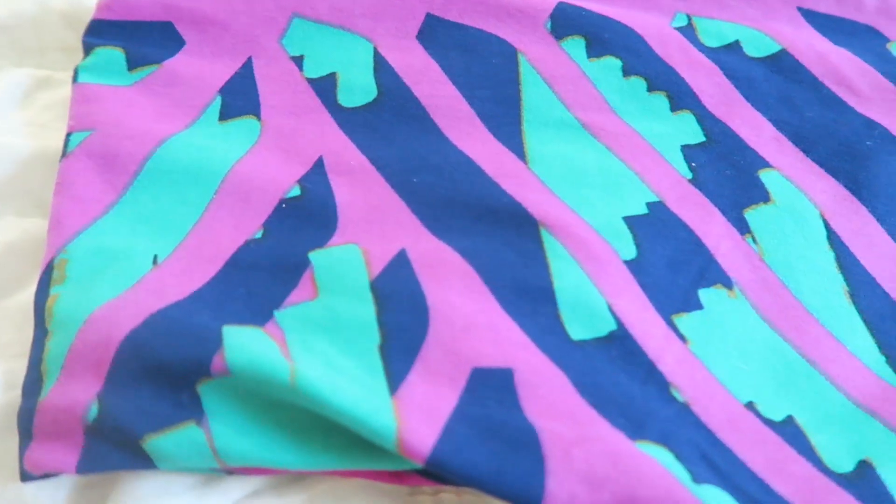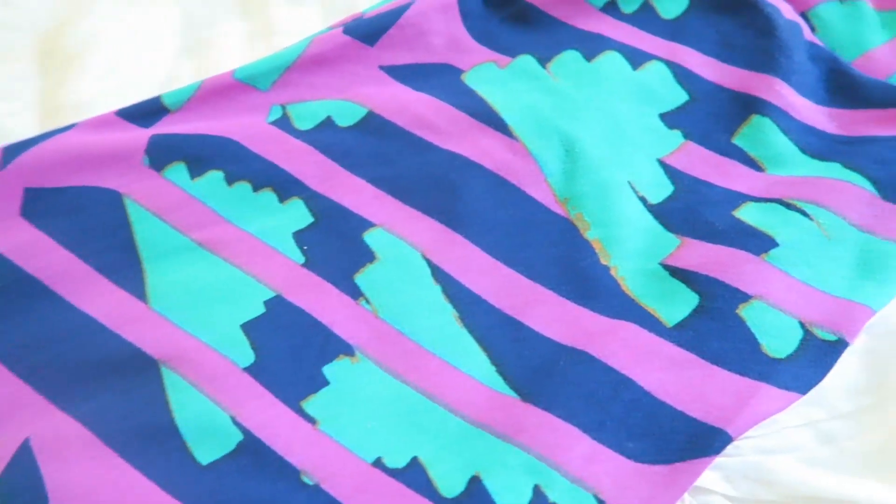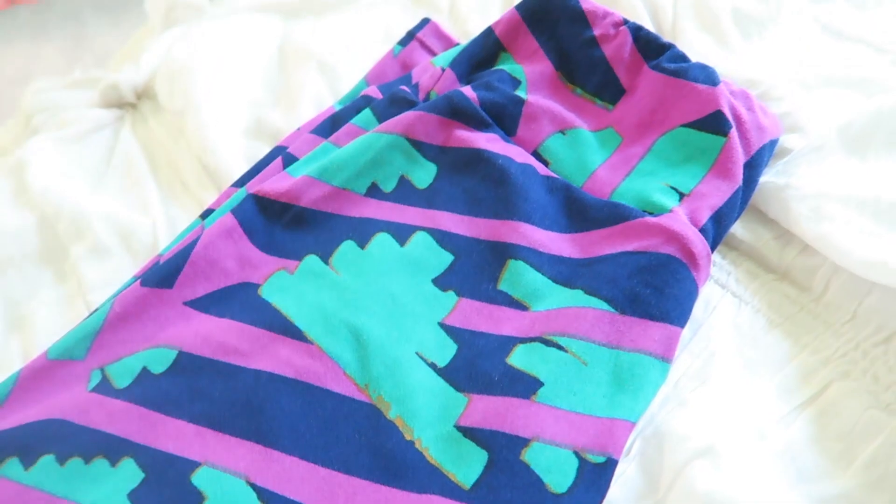These leggings are from LuLaRoe. I have a really good friend who has a LuLaRoe business, and I have to admit I haven't always been a fan of the LuLaRoe look, but there have been a few things that she's shown that I'm like, that's actually really cute and stylish. As a pretty busy mom, I wanted something cute and stylish that I could work out in or just be casual around the house, and this is perfect. I would just throw on a solid black or a solid white t-shirt and go with it.